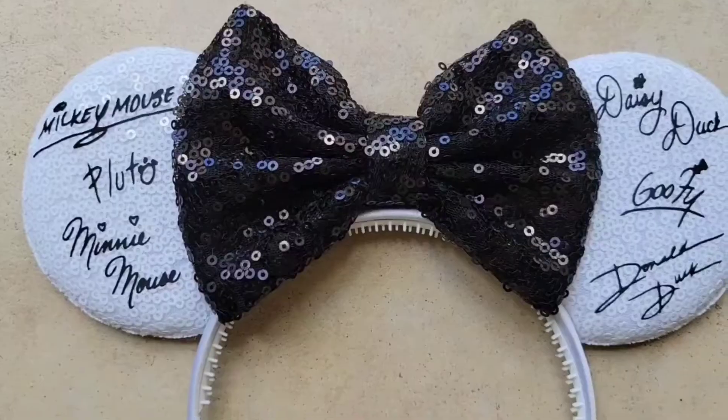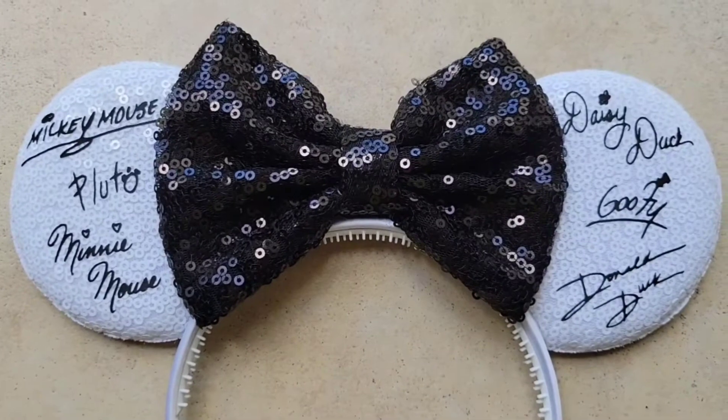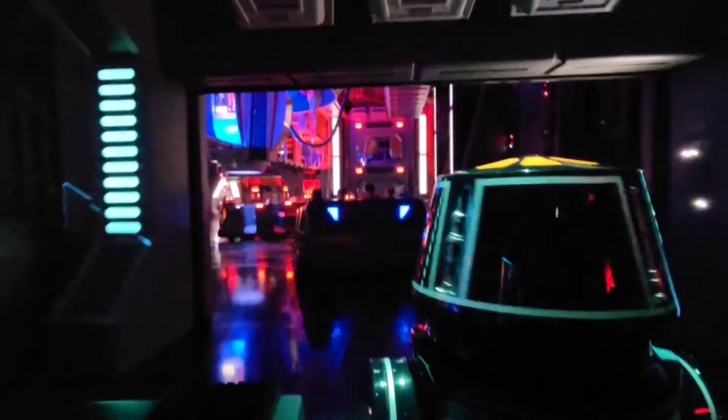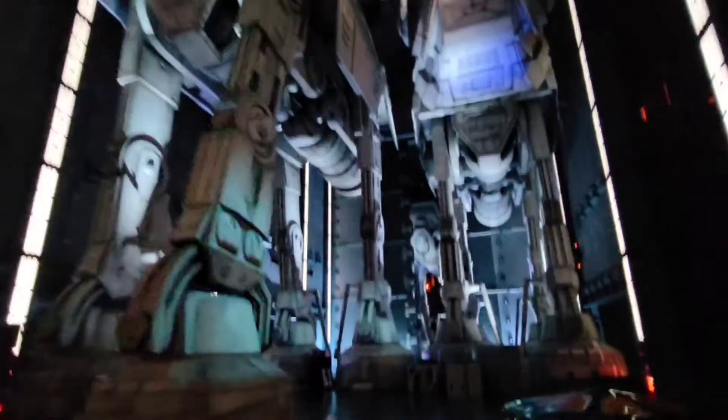The ones that I have on today are black and white, and all of these I'm going to be showing you are covered in sequins, so they're nice and sparkly. I like to wear these black and white ears to Hollywood Studios because they feature autographs from all the classic Disney characters like Mickey and Donald and Goofy. If you watched our recent Disney vlogs from our February 2022 trip, you will know that I wore these to Hollywood Studios. I'll link those below so you can check them out.